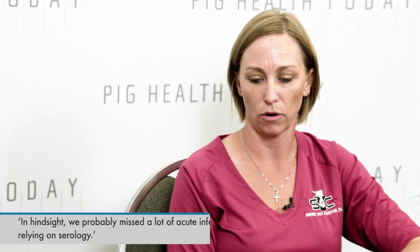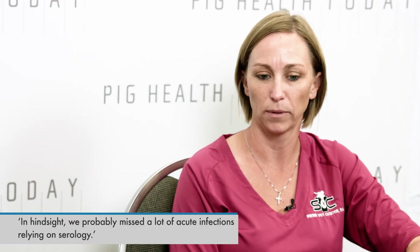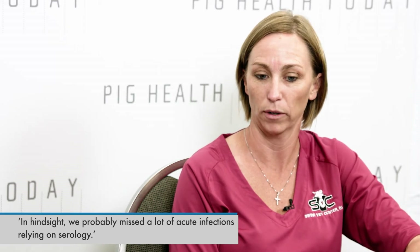Did you have some bad experiences with serology being six weeks behind? Historically we didn't understand mycoplasma as well because serology was really all we had. After the fact, when sow farms would break with mycoplasma, you'd go back to the serology and the animals were negative — but in hindsight we probably missed a lot of acute infections relying on serology. The PCR and laryngeal swabs have been awesome; we've been able to real-time test for mycoplasma where historically we were not able to.